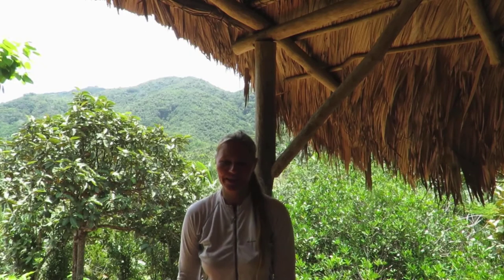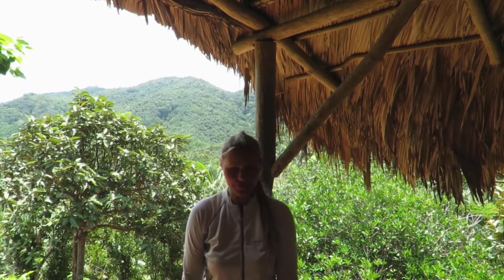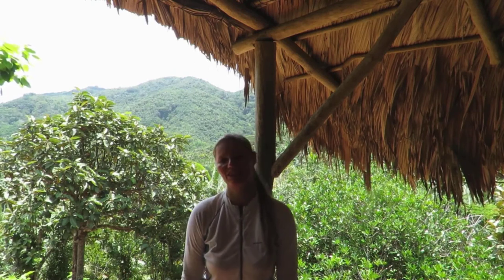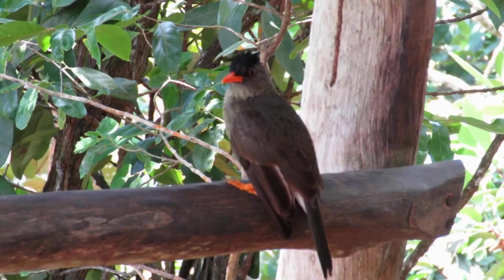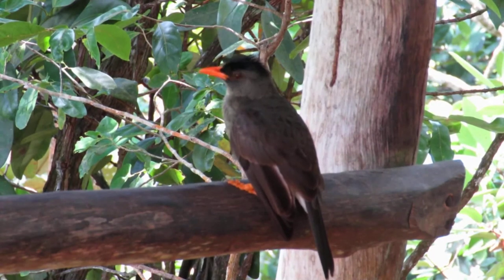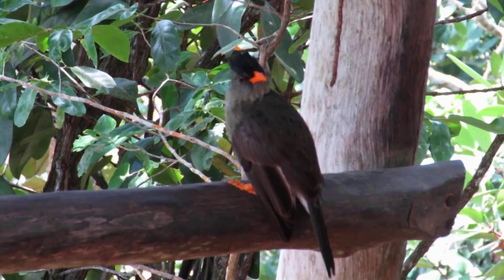I'm at the viewpoint in Vallée de Mai still and I was told that the bulbuls come quite close. So I hope that's my final chance to get them. I've been trying since a few days. They are the loudest birds, but they are actually not coming that close. Let's see if we get them at two or three meter distance. The Seychelles bulbul is another granitic island endemic and one of the birds I really wished to see from close. But that they would come as close as my camera at the park's viewpoint I never even dreamed of.